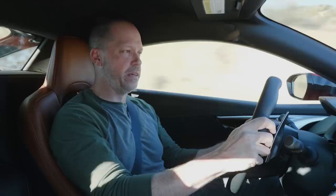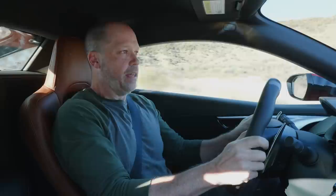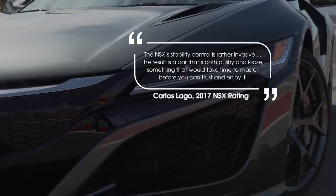Driving fast is all about having feel. I know that feel is very subjective, but if you have the feel, you can push, you can explore, and you can enjoy the speed — and that's why you buy a car like the NSX. The 2017 NSX didn't feel like that.